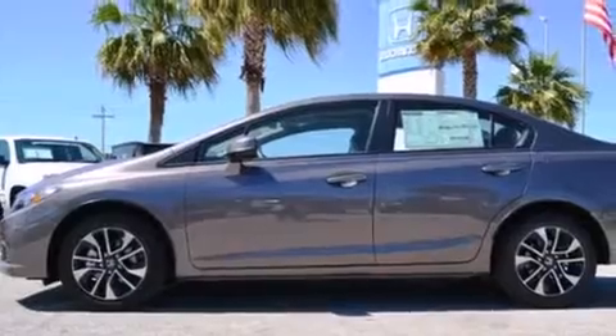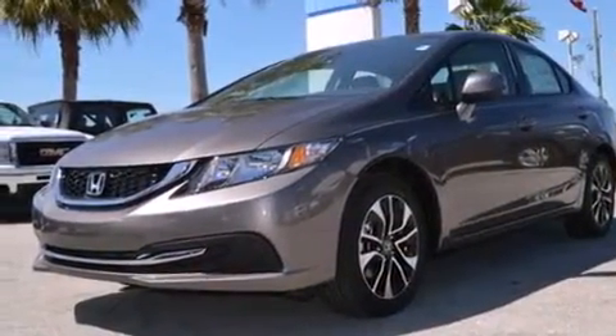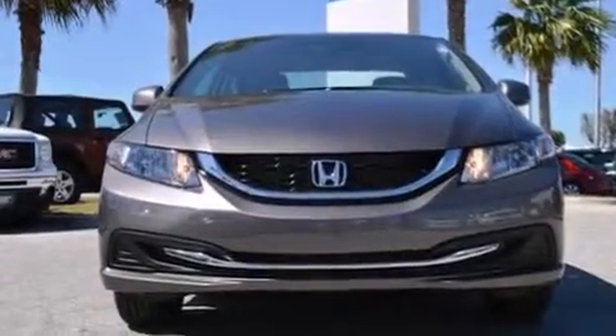Rear seat child-proof door locks, air conditioning, a pass-through rear seat, cruise control, and a sunroof enables you to fill the cabin with fresh air at the push of a button.